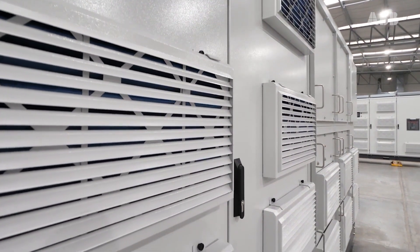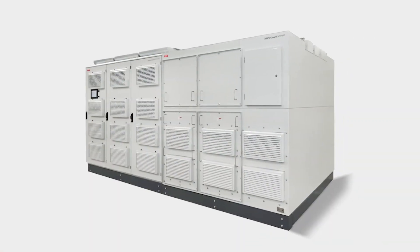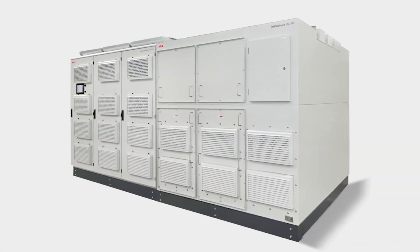ABB has made power protection easy. Let's write the future of safe, smart and sustainable electrification together.